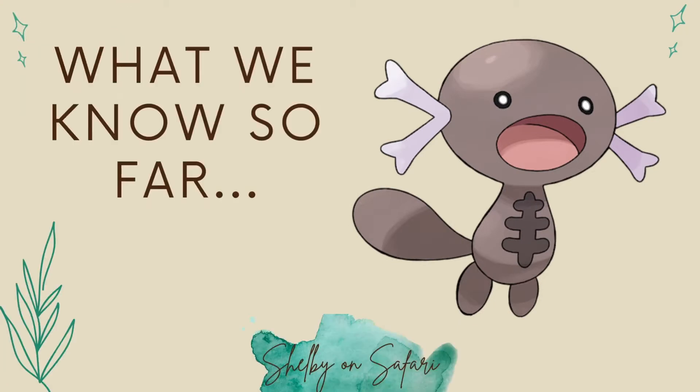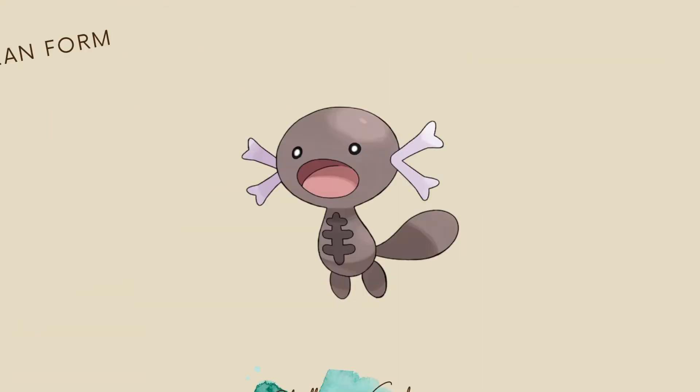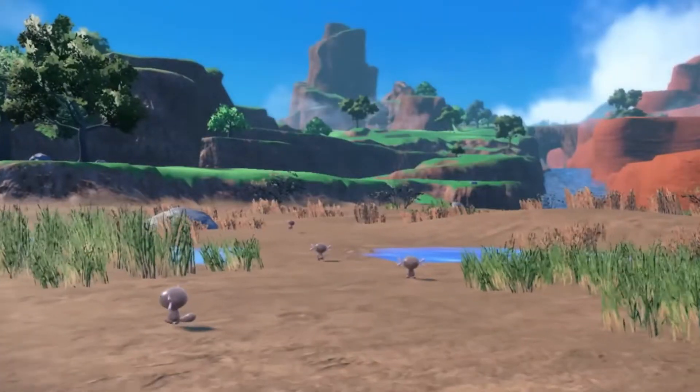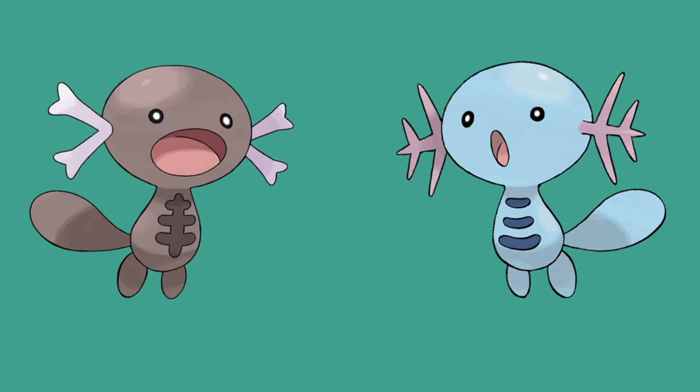So first, what do we know about Paldean Wooper? We know Paldean Wooper is classified as a poisonous fish Pokemon and has a poison-ground typing. It is said that in ancient times, Paldean Wooper lived underwater, but after losing a struggle for its territory, they began to live in bogs on land. To keep from drying out while on land, they began to cover their bodies with a poisonous film. Paldean Wooper's gills look a little different than what we're used to, and apparently their gills have hardened because they've lived on land for so long.